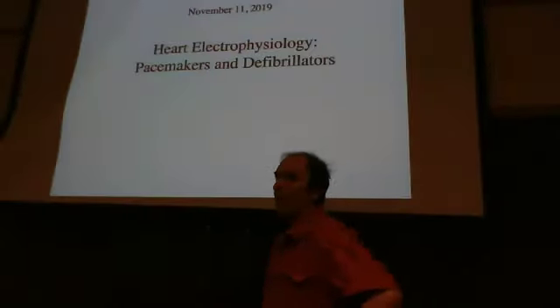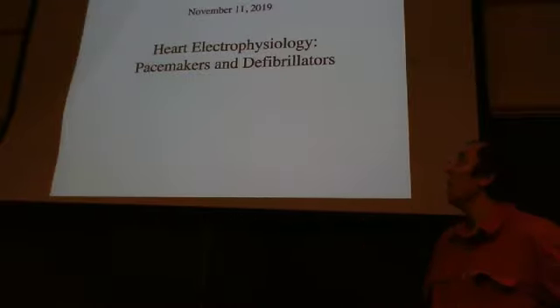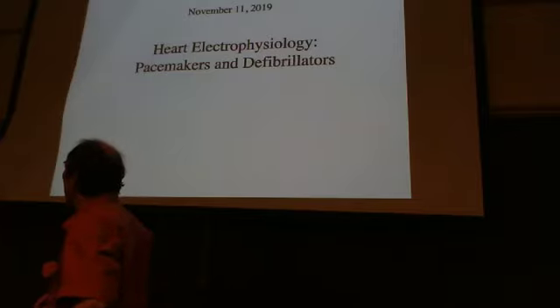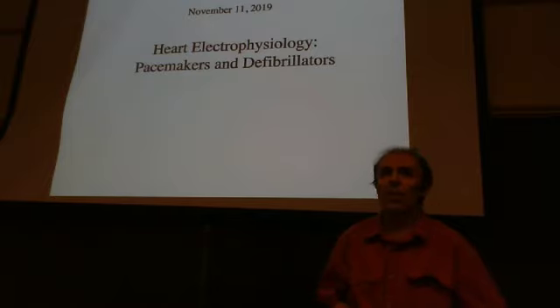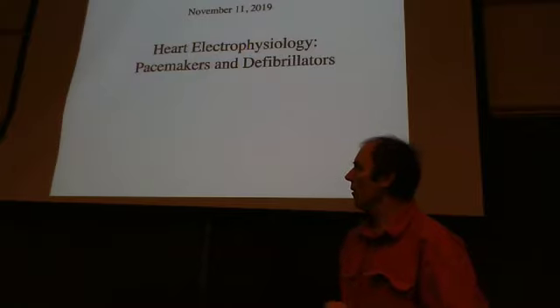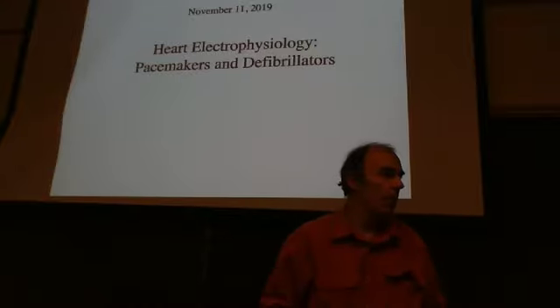Good morning and thank you all for coming in. Today we're going to talk about pacemakers and defibrillators. But first, let me remind you that you have a homework assignment due on Friday. If you have any questions on the homework problems, bring them Wednesday. We're going to keep going over chapter 7. On Wednesday we'll be talking about the electroencephalogram — the brain instead of the heart — but today we're talking about the heart.